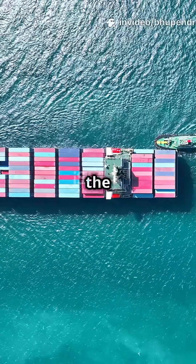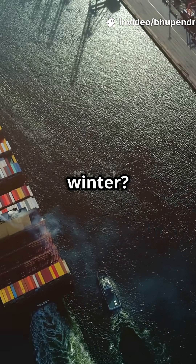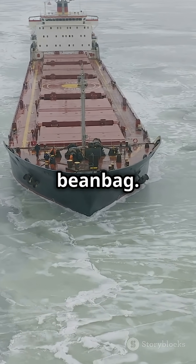Ever wondered why a ship looks heavier in the summer, or why it's floating higher in winter? Let's crack this shipping mystery. Okay, picture this — water is like a giant beanbag.